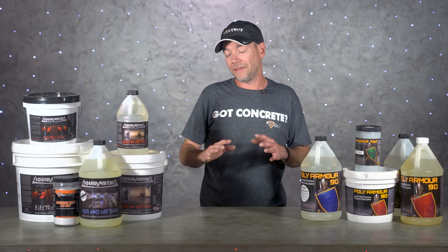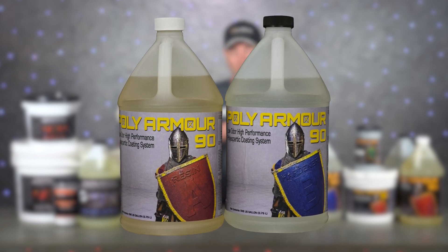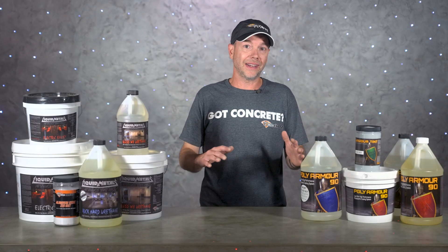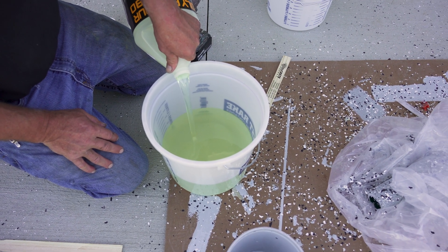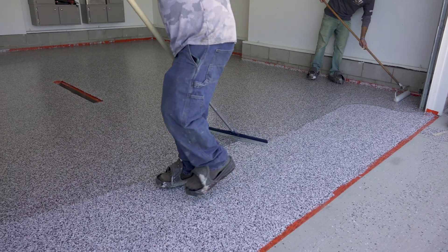I'm truly amazed at the performance of some of the low odor polyaspartics and urethanes developed in the last five or six years. Beyond Rock Hard Urethane, the other game-changing coating that DeoCrete launched about five years ago is the Poly Armor 90 system — it's still fast enough to do one-day floors, but a lot less stressful than a true fast cure polyaspartic, and the low odor is like a breath of fresh air if you're used to high odor polyaspartics.